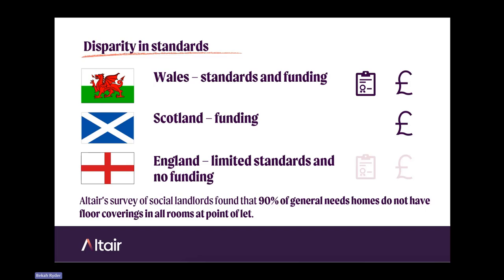We surveyed social landlords and found that 90% of general needs homes — homes for people without support needs — do not have floor coverings in all rooms at the point of let. That's largely because of this disparity in standards: because it's not regulated or required, landlords don't provide it.